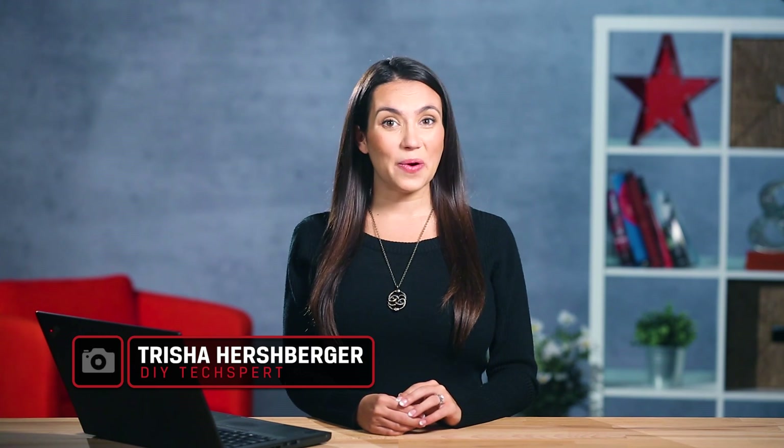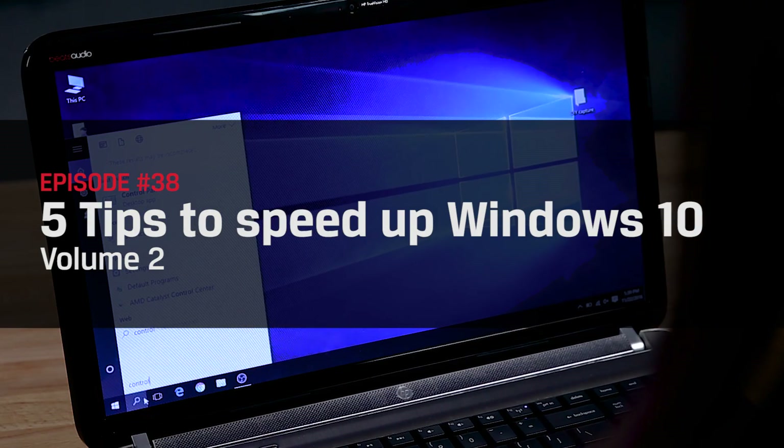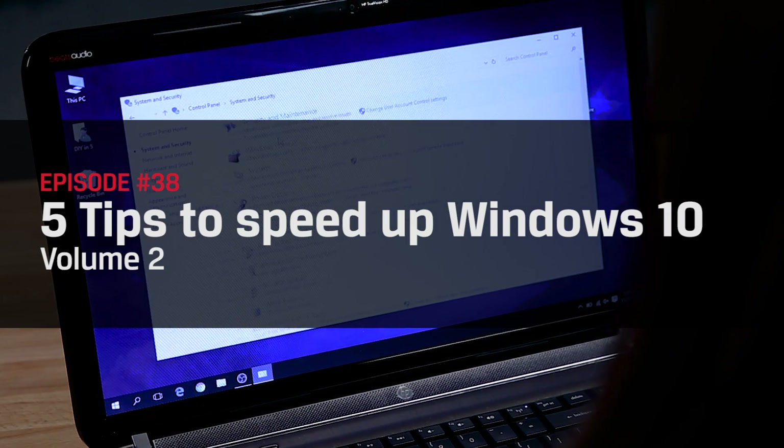Hey guys, welcome back to DIY in 5. I'm Trisha Hershberger, and today we're going to show you five more tips to speed up your Windows 10 machine. Before we get started, don't forget to subscribe so you can see all our other upcoming Windows tips.